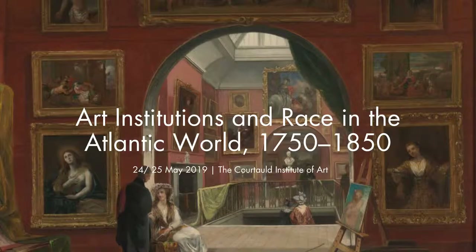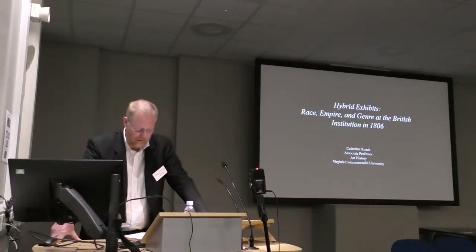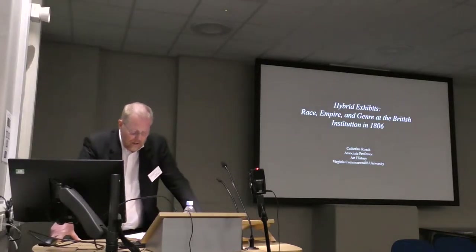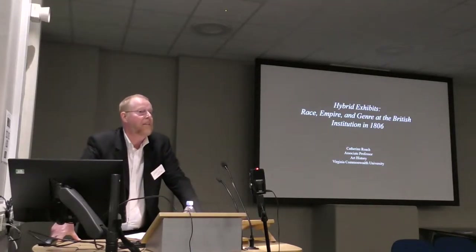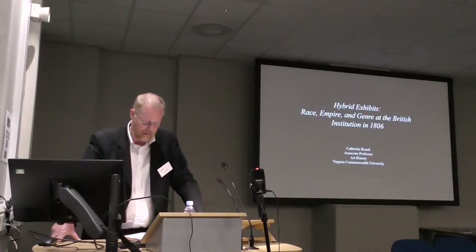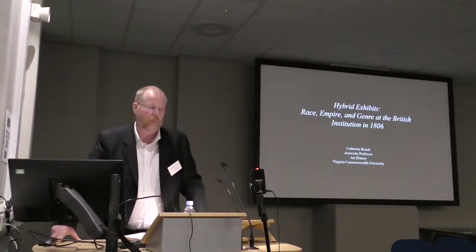Our second speaker in this session is Nick Robbins, who's a doctoral candidate in history of art at Yale University. His research centers on 19th century art in Europe and North America, particularly on histories of science and the environment. His dissertation, which is called Oceans of Air, examines the aesthetic, scientific, and cultural histories of climate in the 19th century North Atlantic world.